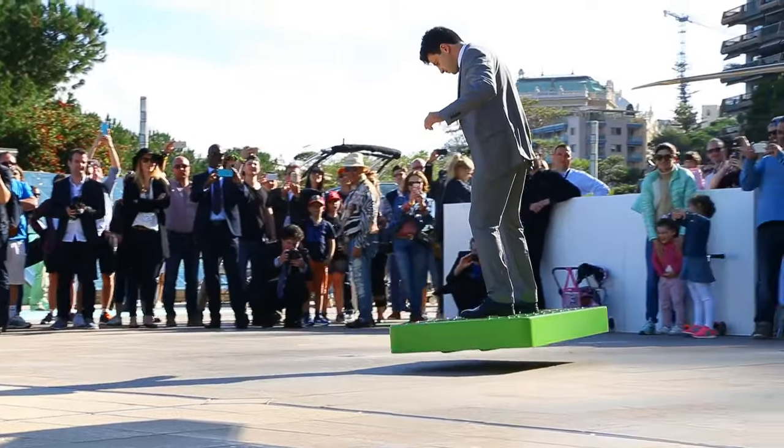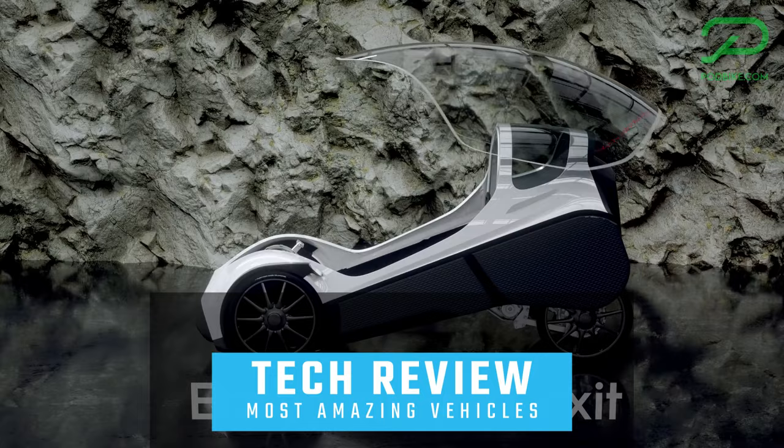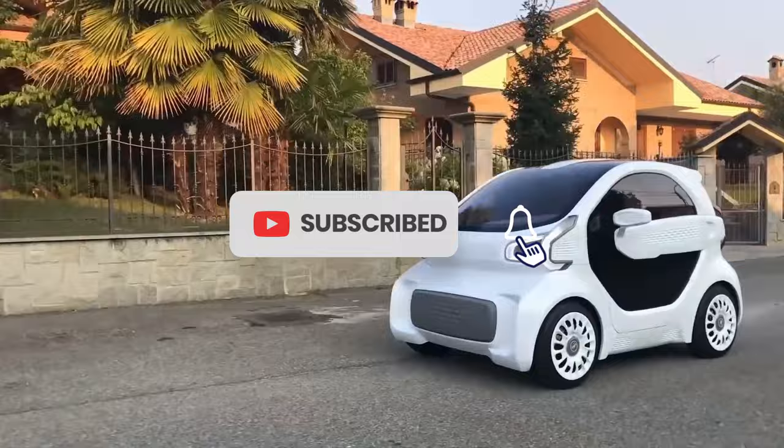Today, we have something truly exciting to discuss — the most amazing vehicles that are on the next level. Don't forget to like and subscribe to our channel for more informative content like this. So without further ado, let's dive into the video.